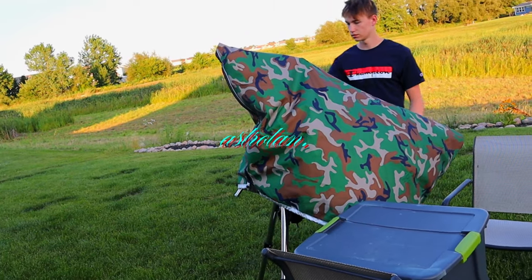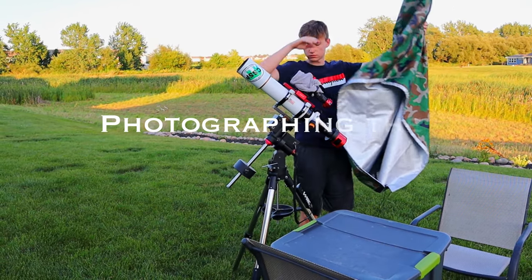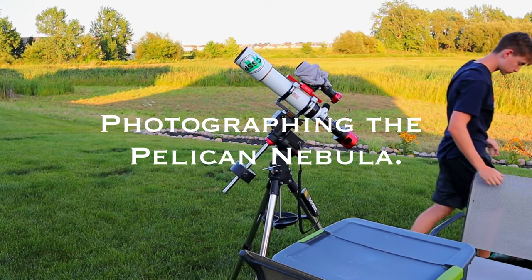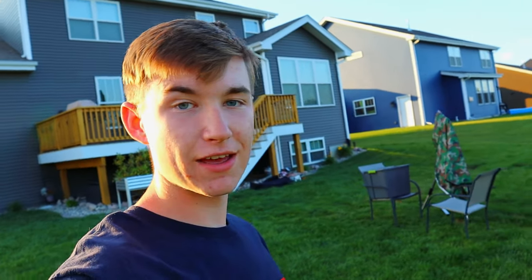It's going to definitely be one of the easier nights, I should say. It's actually the next night after I posted my recent YouTube video, and we have a lot of smoke coming in again, so I will have to be switching targets tonight. And I have something in mind.